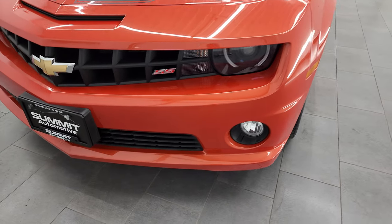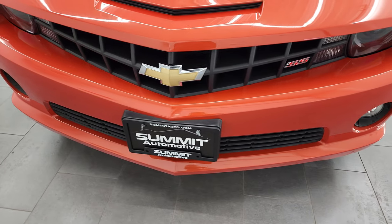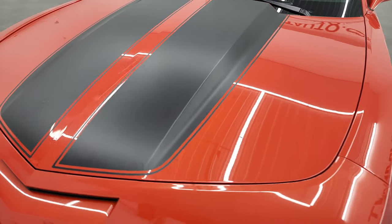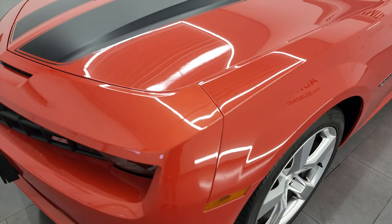I'm going to go all the way around inside, start it up, and take a look under the hood in this video. The color is Inferno Orange Metallic.